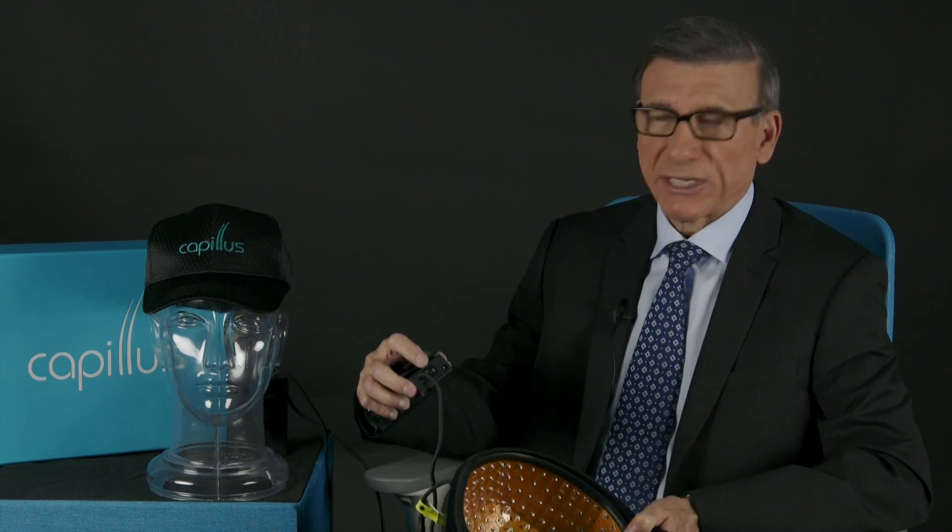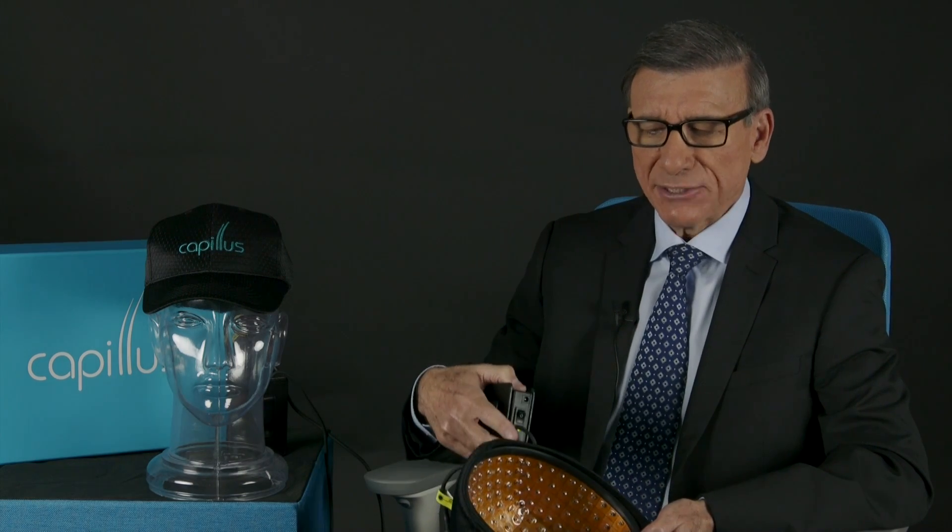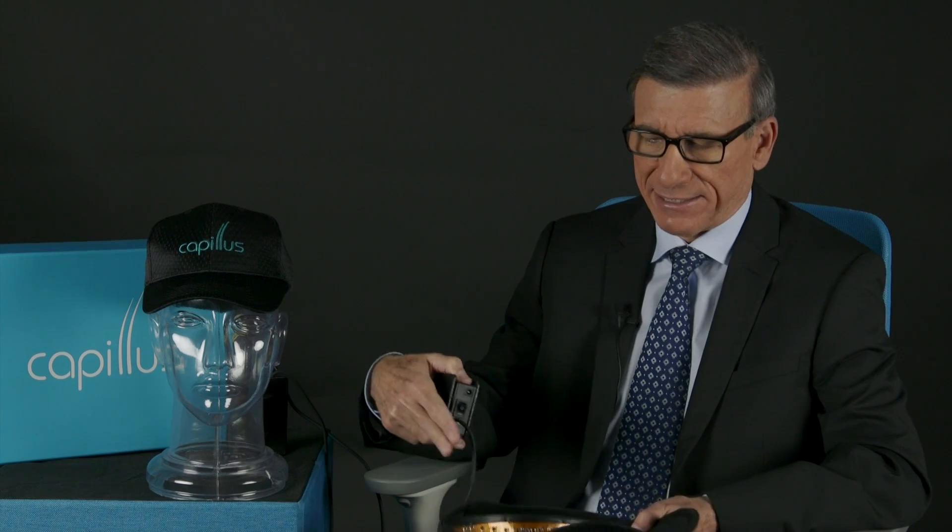The Kapilis products continue to evolve, and this particular type of hat — basically we can show its operation. When you turn on the battery, you hear a beep, and then it will continue to beep, telling you that it's ready to put on. So that there's no inadvertent looking at the laser lights, the laser lights will not turn on until the hat is placed on the head and actually blocks certain sensors.